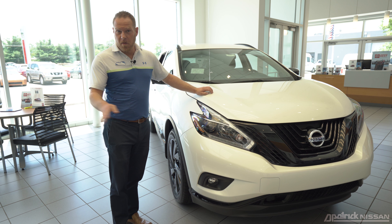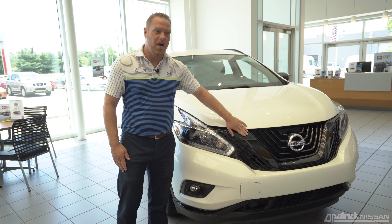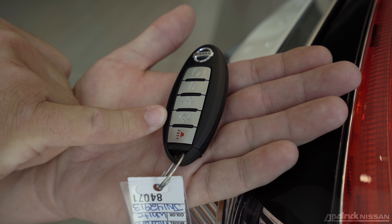Another feature that comes standard on all Muranos, including this one, is LED headlights with daytime running lights. You can also get fog lights, though those are not exclusive to every trim level — only on certain trim levels. You'll also notice the black grille, which is part of the Midnight Package on this SL Murano.